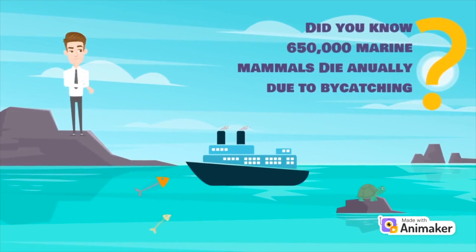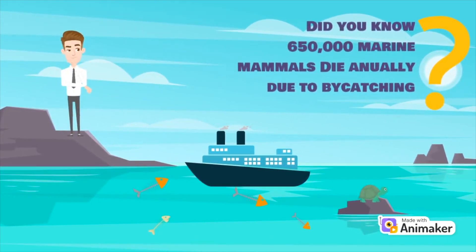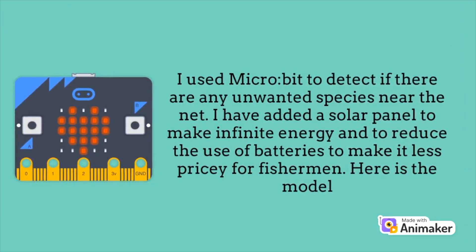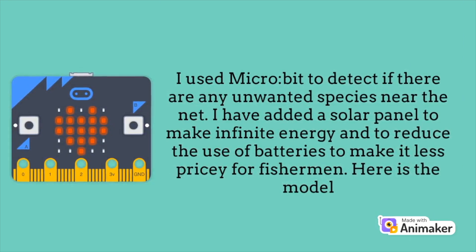Did you know 650,000 marine mammals die annually due to bycatching? I used a micro:bit to detect if there are any unwanted species near the net. I have added a solar panel to make infinite energy and to reduce the use of batteries to make it less pricey.